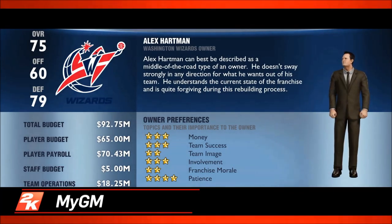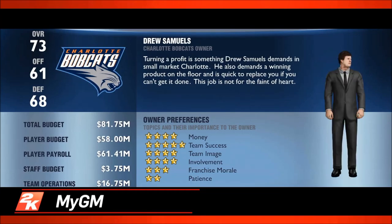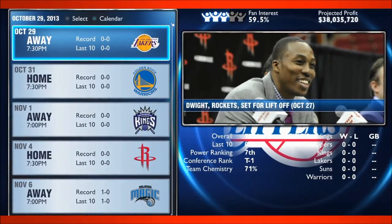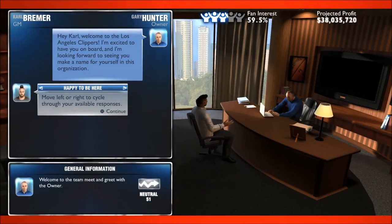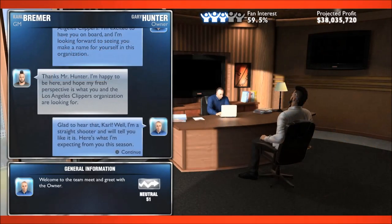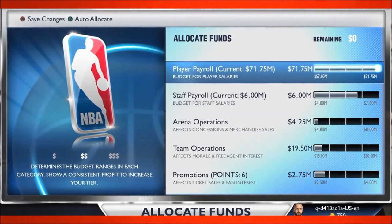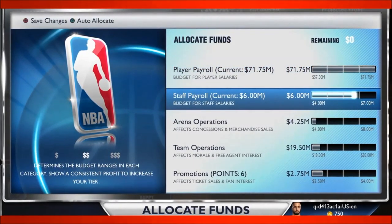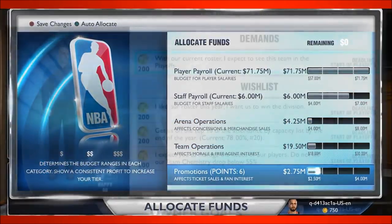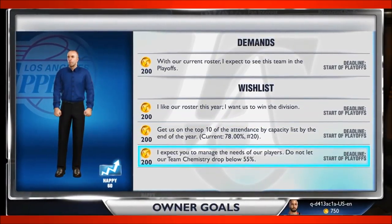MyGM is a complete reimagination of what a franchise mode should be, built exclusively for next-gen consoles. What separates MyGM from other franchise modes is what 2K calls the human experience, which plays out in a robust new conversation engine. Everything you say and do shapes the world around you as you oversee an entire organization, right down to staffing, managing player expectations, game pricing, team facilities, and much more. The decisions you make have ripple effects throughout the organization, both on and off the court.